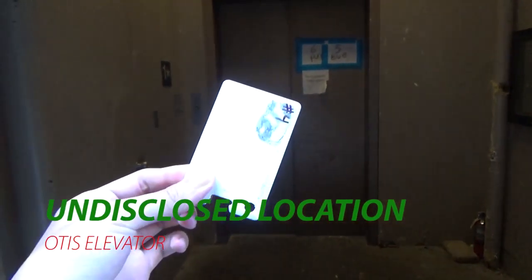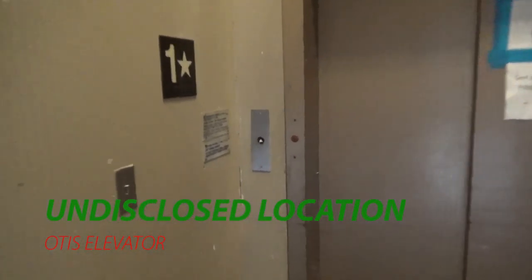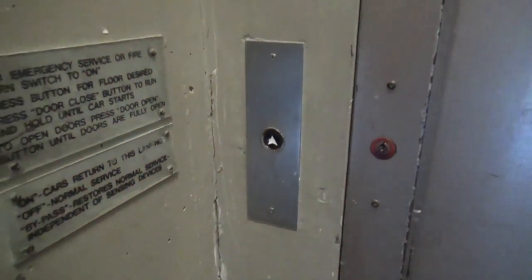Security literally gave us a card to check out this elevator. The things permission can get you. Look at this — an Otis Lexan. Oh wow, look at this elevator.